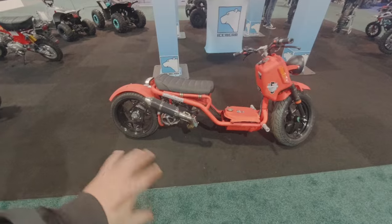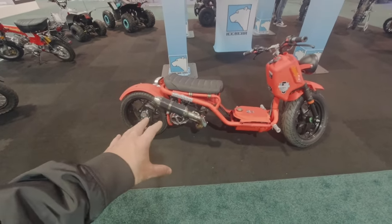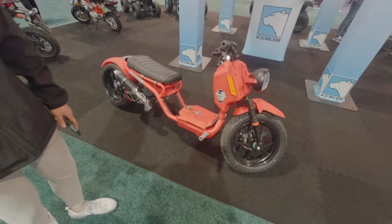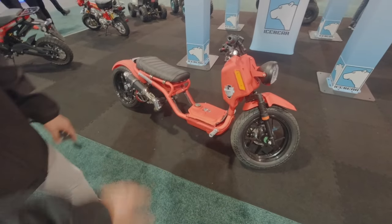So this is for the guy that doesn't want to spend hours doing it himself — he just buys one of yours, and it's halfway or almost all the way there. And the seating position is way different — this is more sporty.